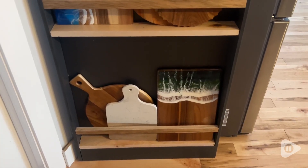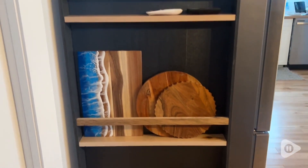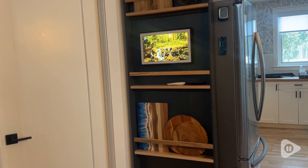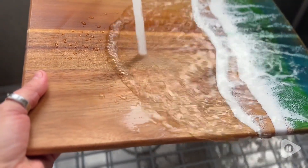I also like to literally just display it in my cutting board shelf because it looks so pretty, but you can absolutely chop on this. It is made for cutting on, and clean up is a breeze.